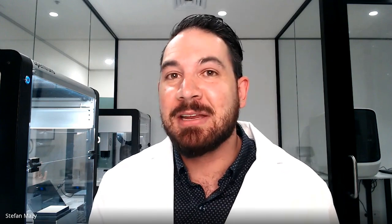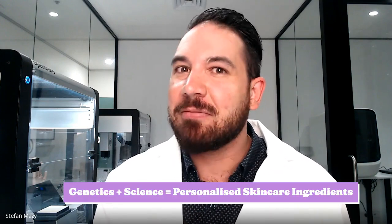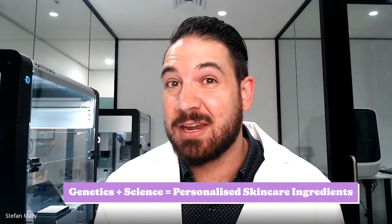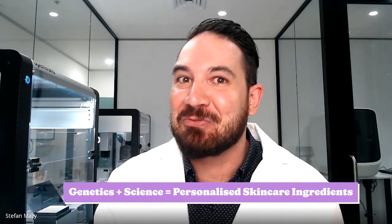Hey, I'm Zita, and today we're gonna be taking a skin DNA test and getting a personalized skincare routine to see if it makes a difference to our skin. So what is skin DNA? Skincare is so confusing — there are so many different brands, products, treatments, and therapies. What skin DNA aims to do is basically look at your genetics and really understand what ingredients are gonna be right for your skin, based on science rather than hype.